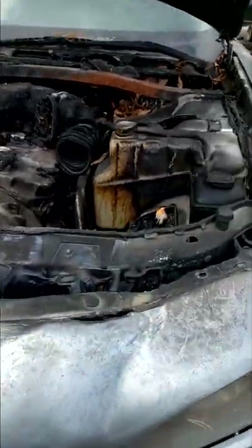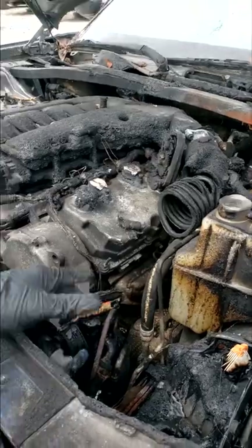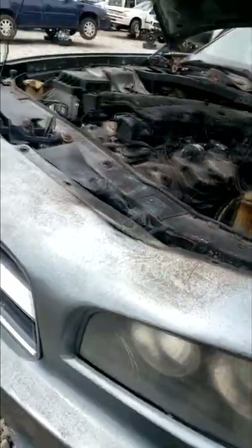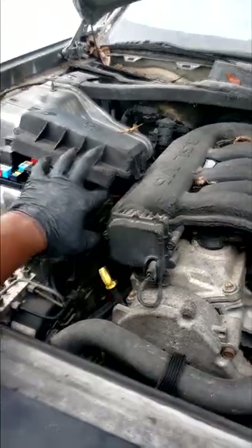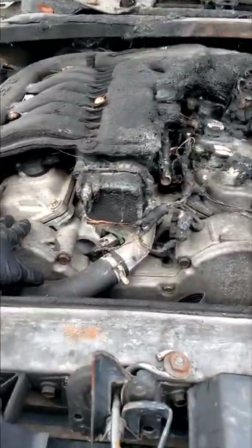You have no choice but to total this. I don't care if you're an ASE super master tech — there's no bringing this back to life. The insurance company did the right job; this car's at the right place. But I don't know what parts can be sold off. Can you salvage anything? I'm not sure. It's got a little burn mark on it — personally, I wouldn't trust it. Nothing as far as intake or engine, maybe.